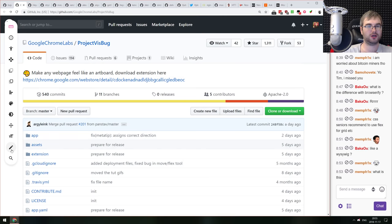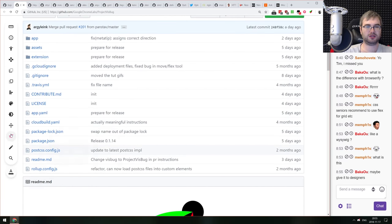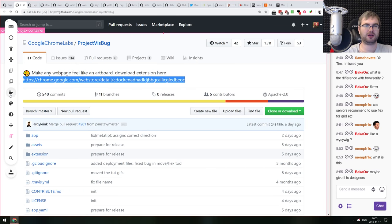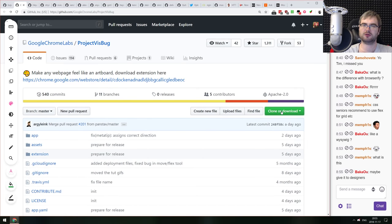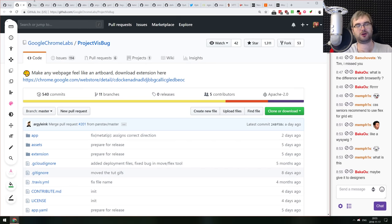Continuing the vzbug demo: text editing works, and there are font style and color controls — though the panel is a bit cramped. Hue shift, saturation, and brightness adjustments work for all elements, not just images. It's an incredibly powerful tool for visual design directly in the browser.